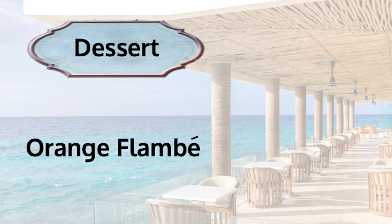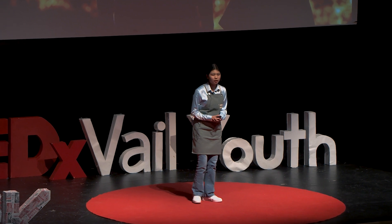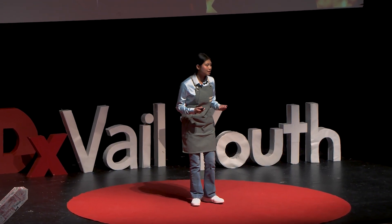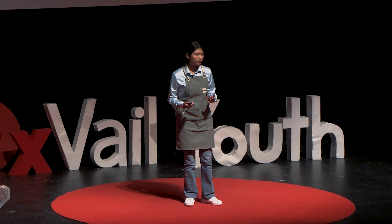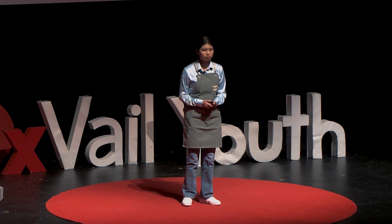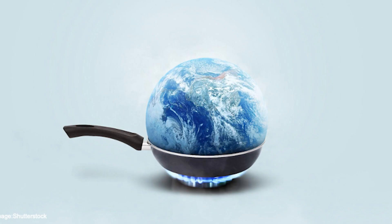The final menu item is the orange flambé, inspired by an event that happened a few years back. I was looking outside my window — the sky was a strange and dull orange color. I was scared. I couldn't go outside because of the smoke. The entire city of San Francisco was engulfed with ashes and smoke coming from fires miles away. This is what's happened to our planet — it's being grilled by rising global temperatures and wildfires.